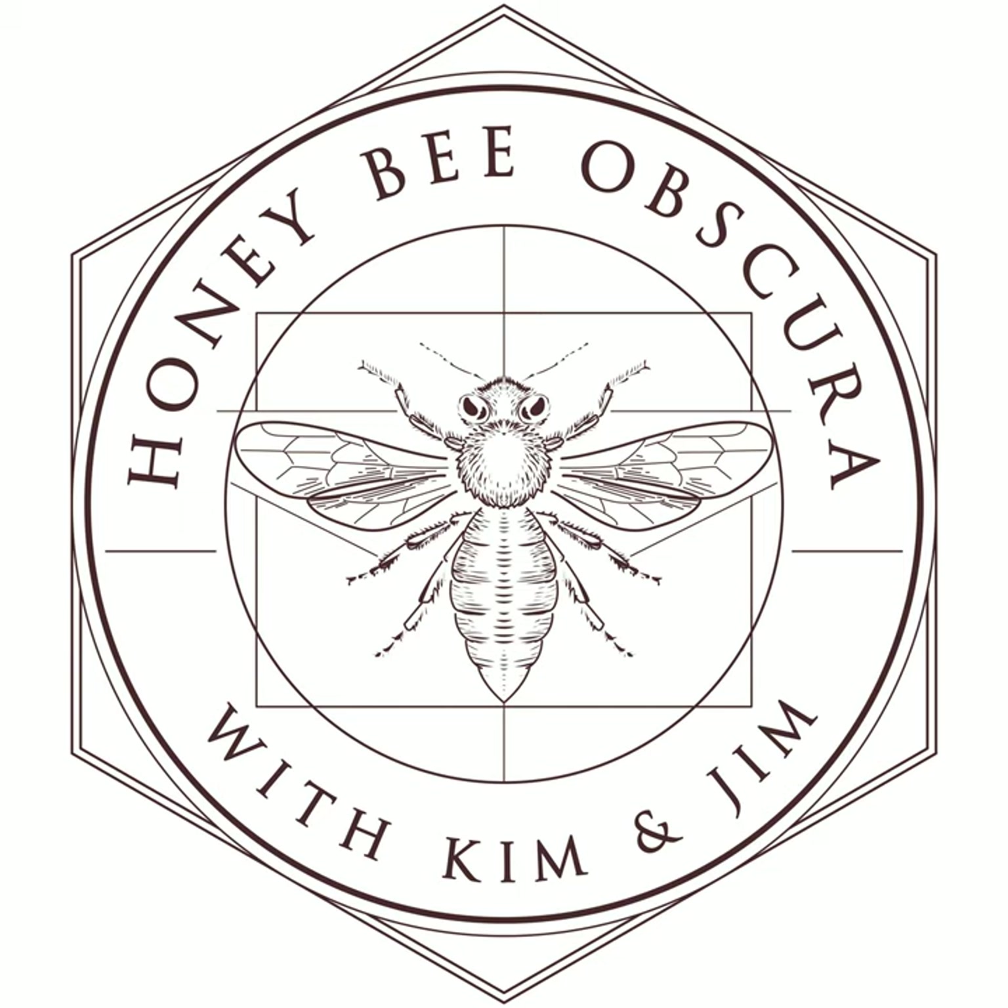The folks behind Beekeeping Today Podcast. Each week on Honeybee Obscura, hosts Kim Flottum and Jim Tew explore the complexities, the beauty, the fun, and the challenges of managing honeybees in today's world - an engaging and informative discussion meant for all beekeepers, long-timers and those just starting their journey with bees.